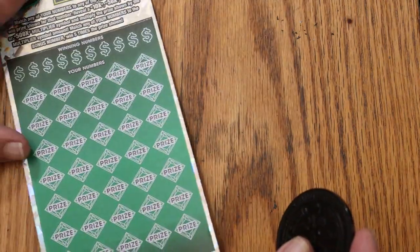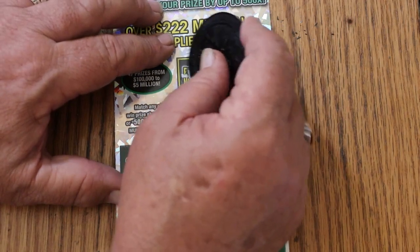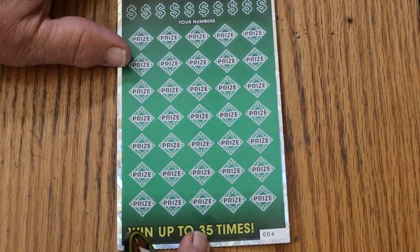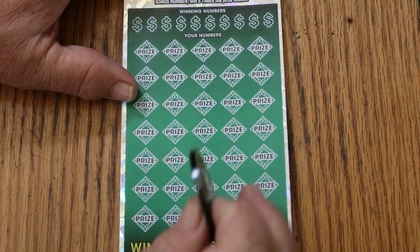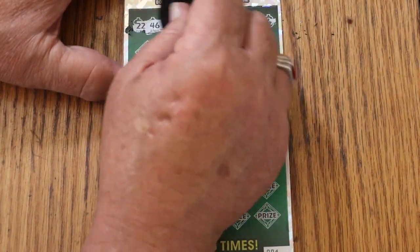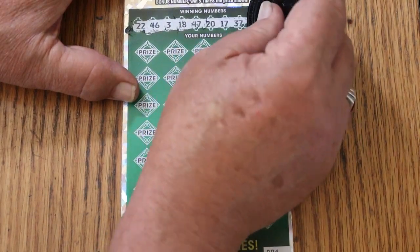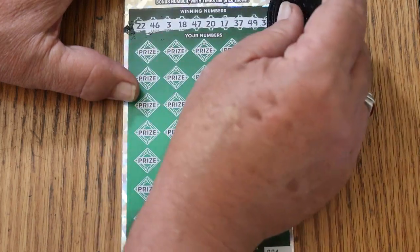Alright, last ticket. Ticket 004. Bonus number is going to be number 4. Let's see how we do on this one. Numbers: 22, 46, 3, 18, 47, 20, 17, 37, 49, and 36.